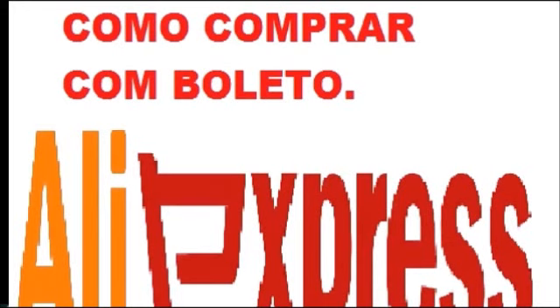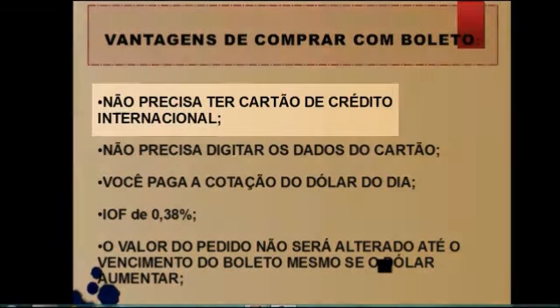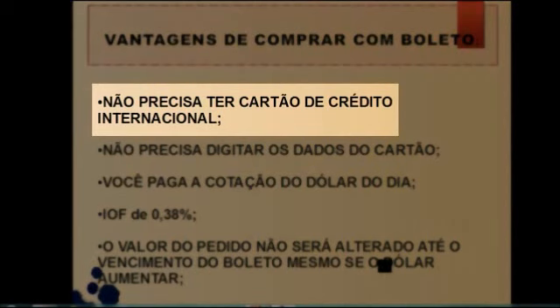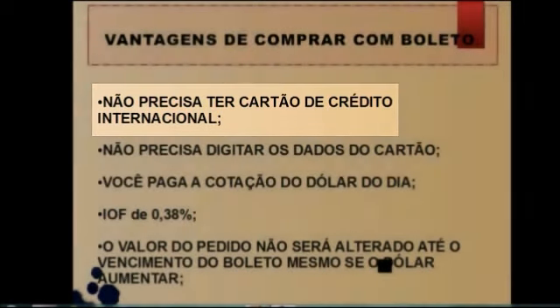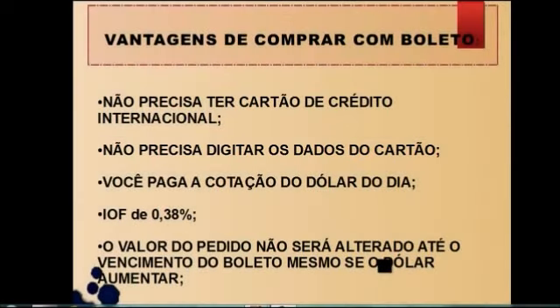Primeira coisa, eu quero dizer aqui as vantagens e as desvantagens. Eu enumerei aqui as vantagens em um primeiro momento. Primeiro, claro, você não precisa ter cartão de crédito internacional. Acabou. Você não precisa ter cartão de crédito. Lógico, você também não precisa digitar os dados do cartão de crédito, porque muitas pessoas têm receio de comprar no site, porque lá você só compra utilizando cartão de crédito.